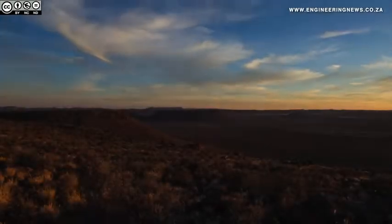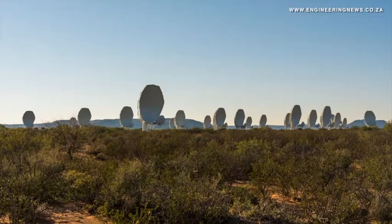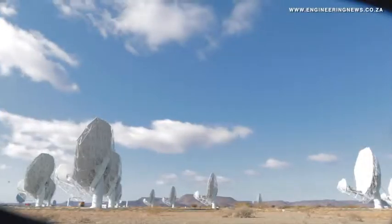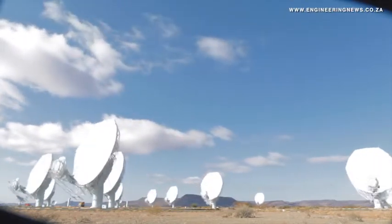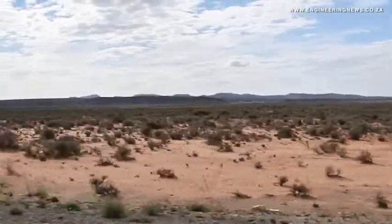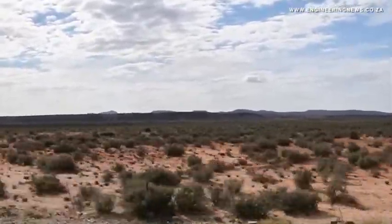The Meerkat radio telescope is the precursor to the R10 billion Square Kilometre Array, or SKA, an international enterprise to build the largest and most sensitive radio telescope globally. The Meerkat will be integrated into the mid-frequency component of the SKA's first phase by 2020. The first phase of the SKA will see 133 dishes built in the Karoo Desert of South Africa by 2026, joining the 64 dishes of the Meerkat array already completed at the same location. SKA Chief Scientist Fernando Camillo explains a little more about the science surrounding the Meerkat.